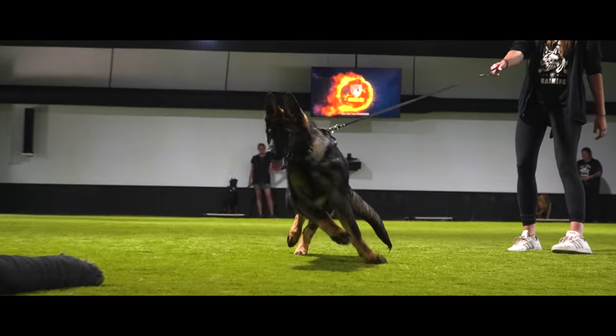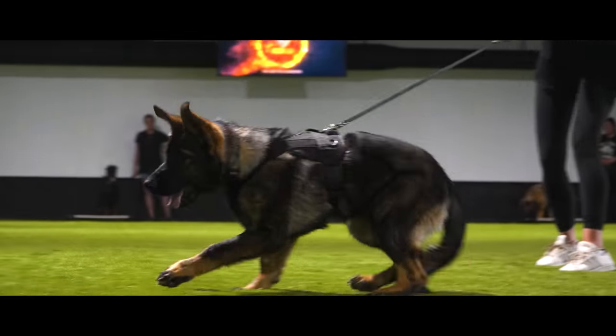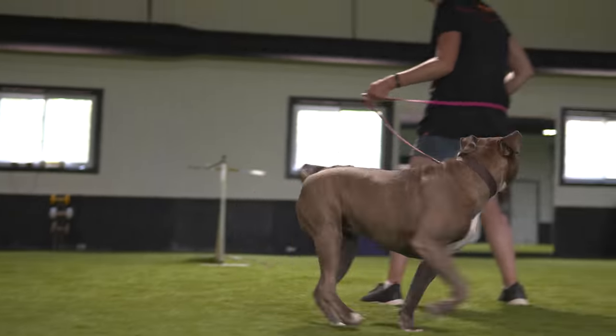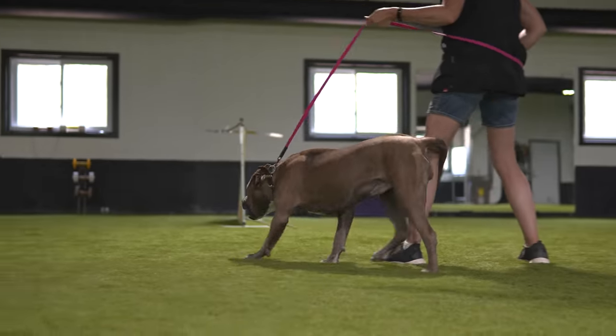One of the qualities that I look for in a dog that I select for protection work — and this is probably the most important quality — is stability of temperament. I am not looking for fearful or nervy dogs. A dog that's nervous about the environment, nervous about social interactions, or has general anxiety, they're not very good protection dogs. Their fear will always get in the way of them doing their job properly. So stability is very important.